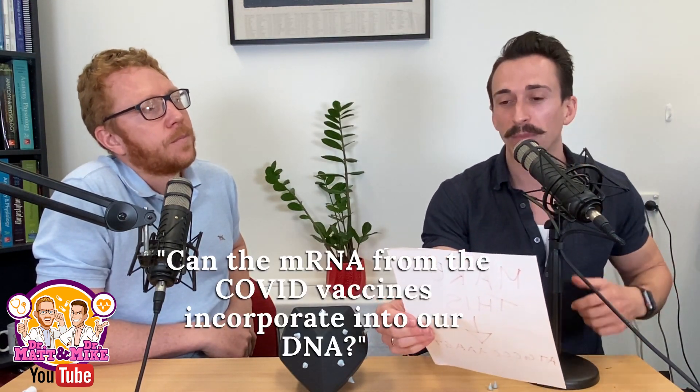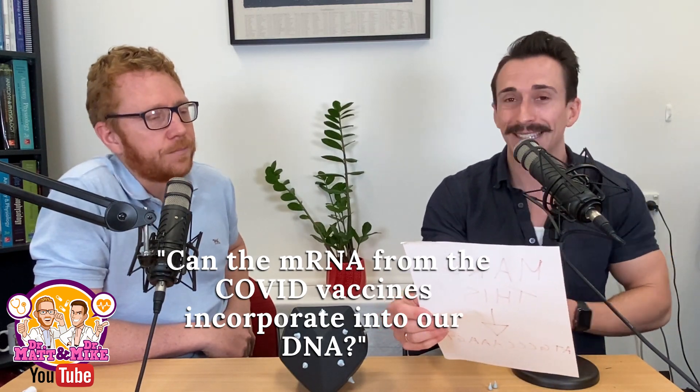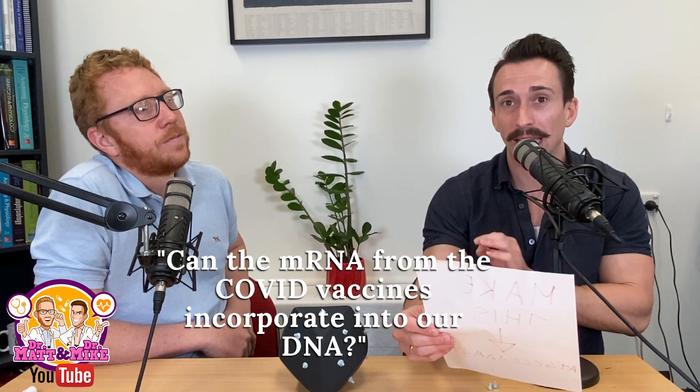Hi everybody, Dr. Matt and Dr. Mike here answering your COVID vaccine questions. Today we have a question which asks: can the mRNA from the COVID vaccines — so the Pfizer and Moderna vaccines — can they incorporate into our DNA?